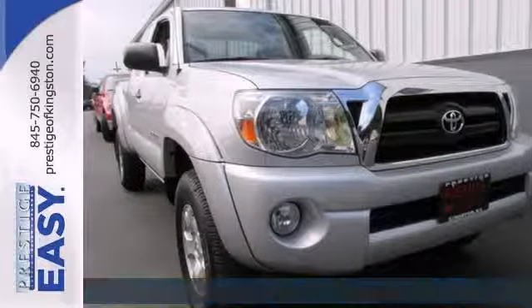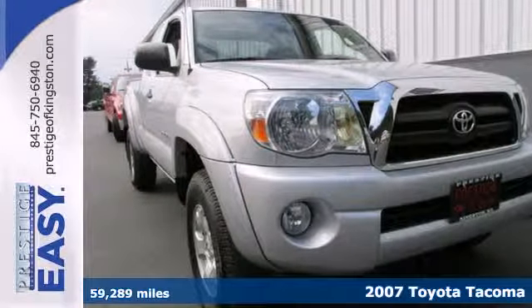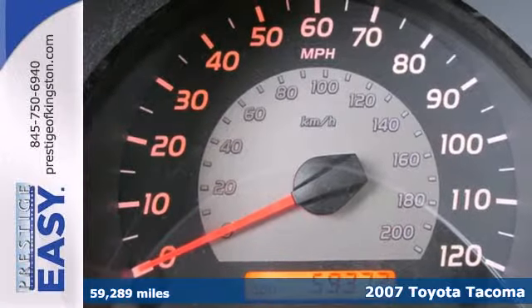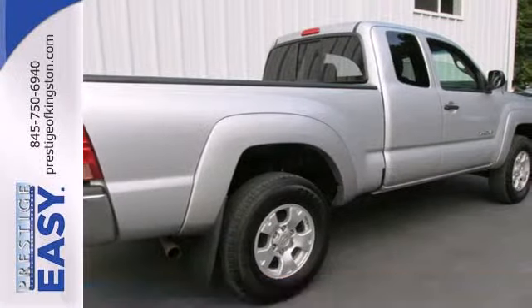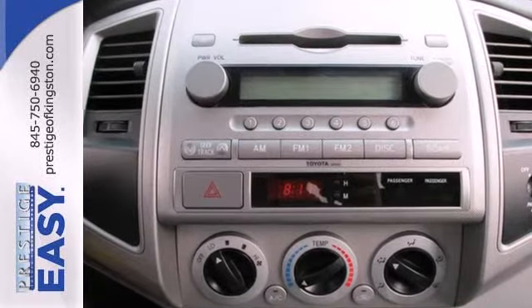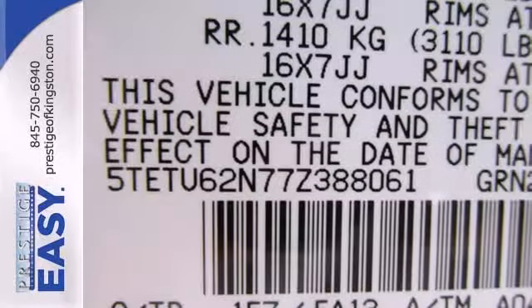It's a 2007 Toyota Tacoma. Proven Toyota running gear includes anti-lock brakes and rack and pinion steering. Inside you'll find two power outlets, a superb multi-speaker sound system with a CD player, airbags, and analog instrumentation with a tachometer and temperature gauge.